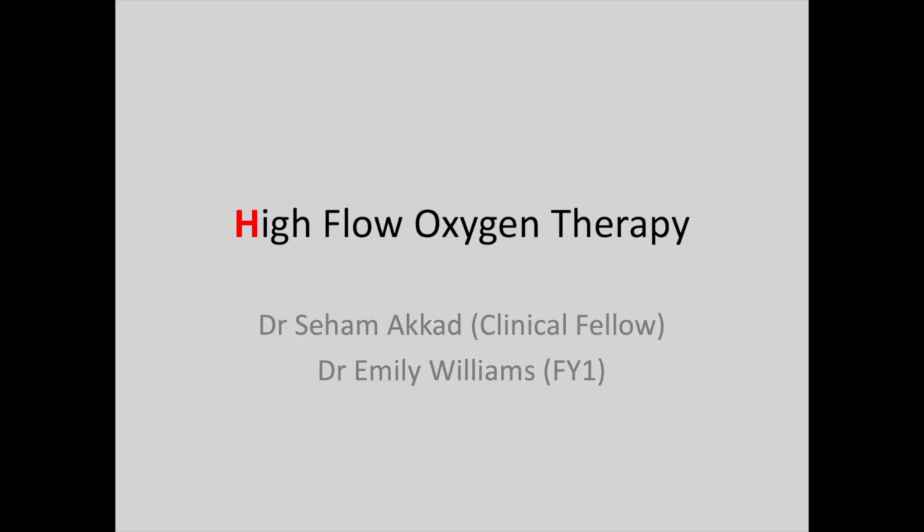Hello, my name is Emily and I'm one of the F1s. Today we're going to be talking to you about high flow oxygen therapy.